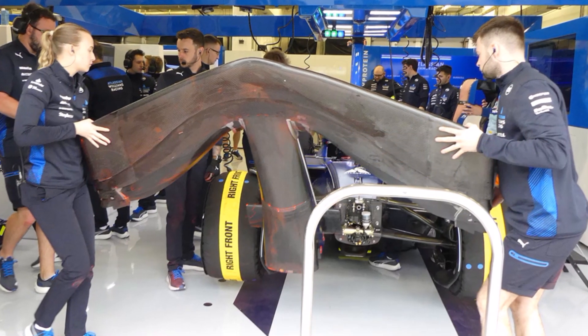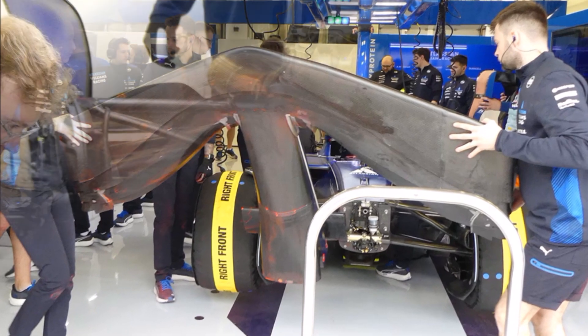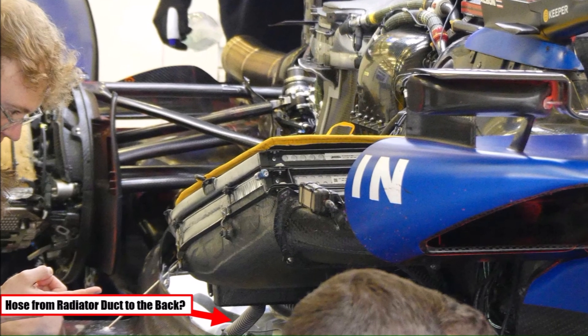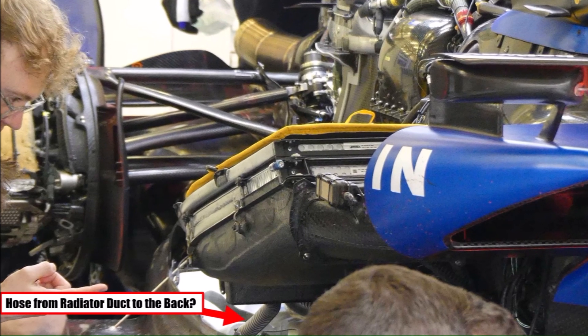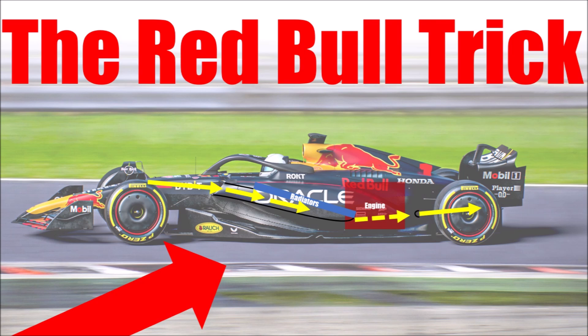Interesting to see is the underside of the front wing. It could be nothing, but we do see a black box and one or two air hoses coming from the radiator duct reaching to the rear. Could this be a bypass for the radiator package to blow air at certain parts at the back? Check out my other video which describes the system in more detail.